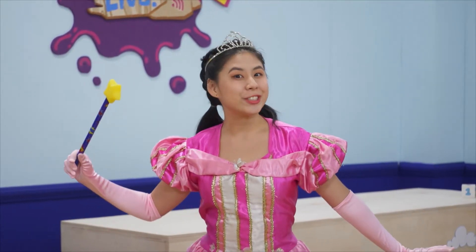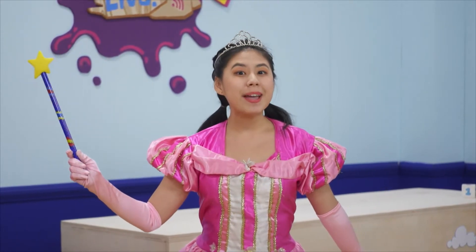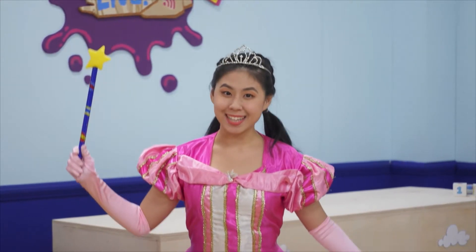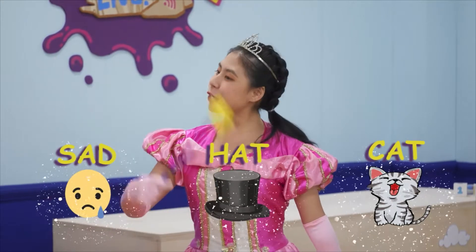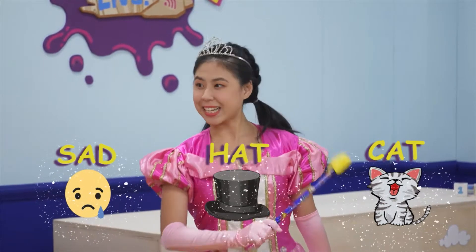Let's start with the letter A. The letter A is a vowel. It makes the 'ah' sound. The letter A, 'ah' sound, can be found in many words such as cat, hat, and sad. Do you, Stella Bears, know of any other words that have the 'ah' sound in them?